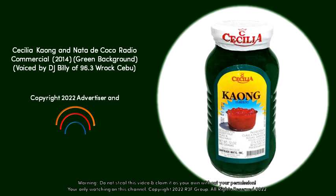If you want the best Kaong and Nata de Coco, go for Cecilia's brand. It's excellent for fruit salads, desserts, and halo-halo. Cecilia's is trusted by discriminating women, chefs, and restaurant owners. Cecilia's is known for its high quality and affordability.